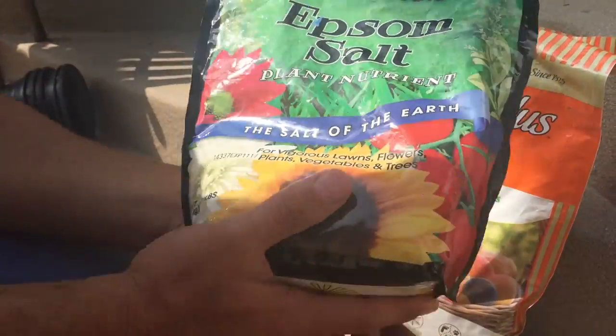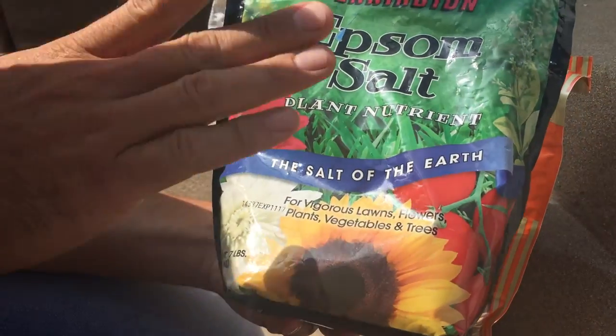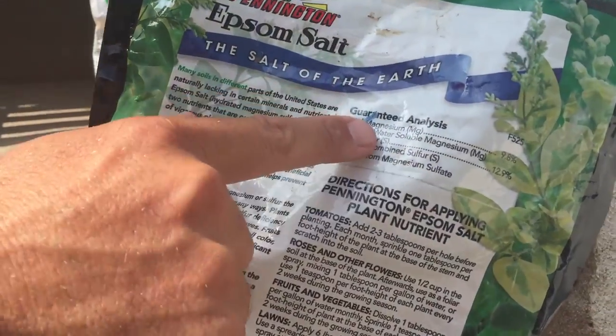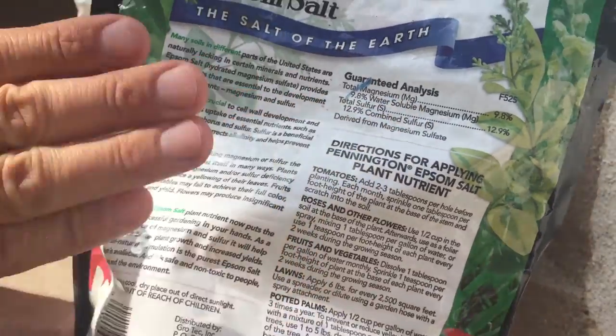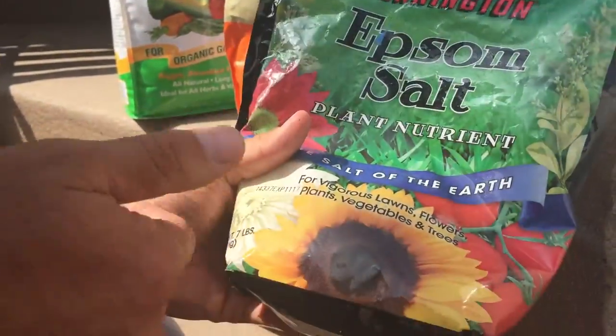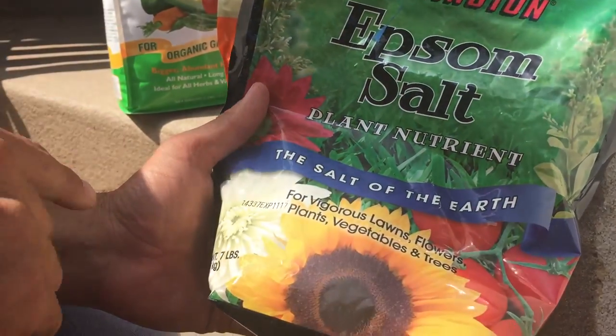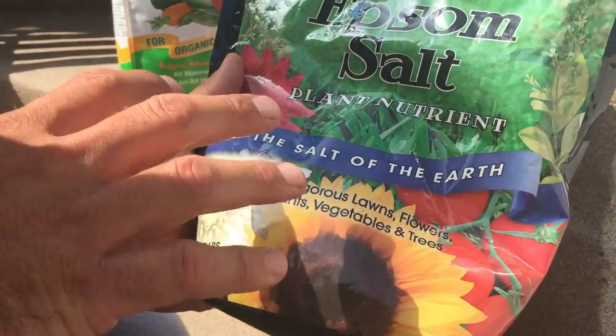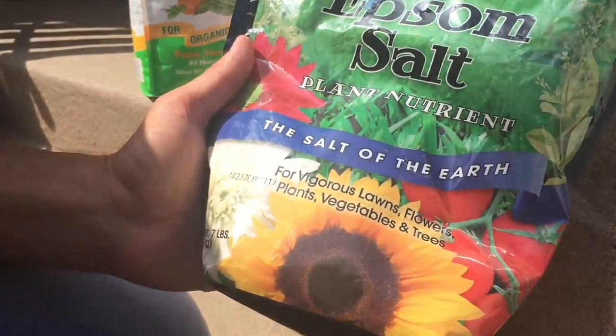And a kind of hidden secret: Epsom salts. These are made of magnesium and sulfur — magnesium sulfate, not table salt. It provides two micronutrients that are still very important for vigorous lawns, flowers, plants, vegetables, and trees. Generally, you add one to two tablespoons per gallon of water and water your trees and vegetables to ensure your garden has those micronutrients.